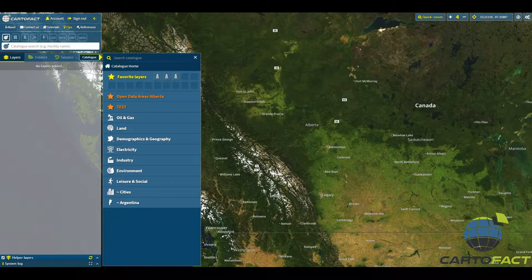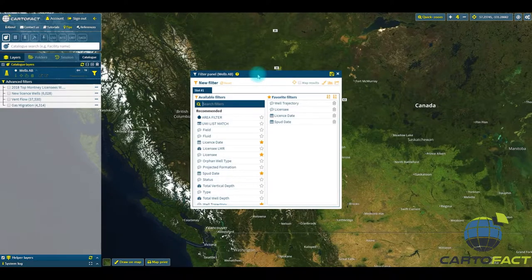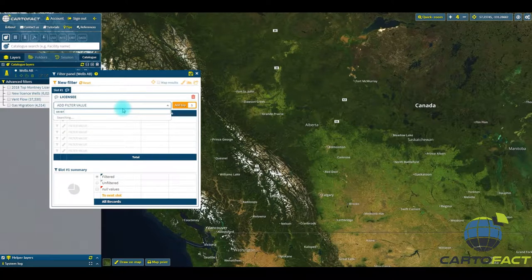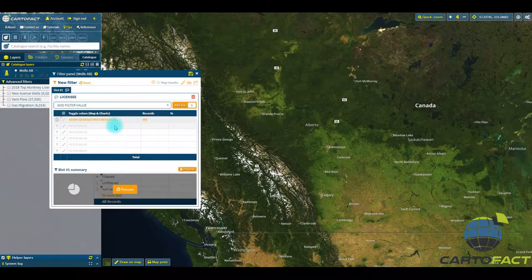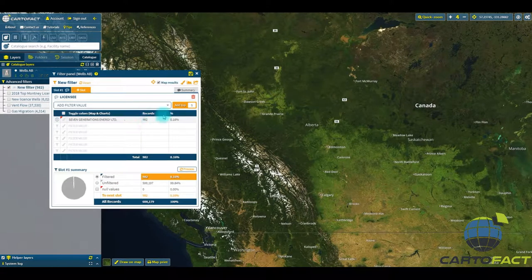We're going to show you how to easily find out which wells of 7th Generation Energy produced the most condensate so far in 2018. In order to do that, we'll add the well layer to CardoFact and we'll go to the filter panel and we're going to look at Licensee 7th Generation. We're going to process that — 982 wells.